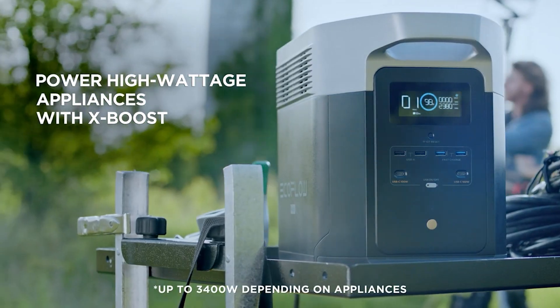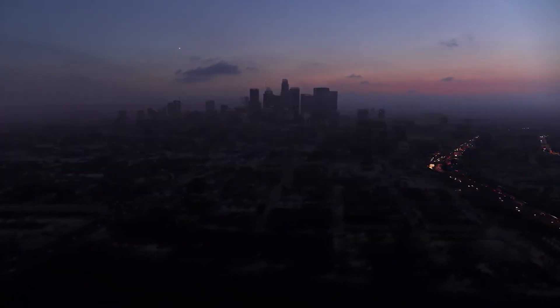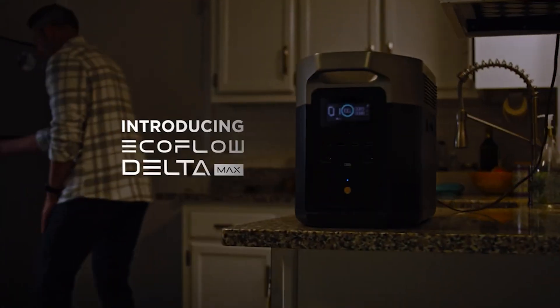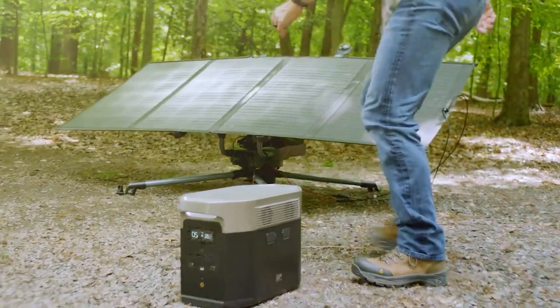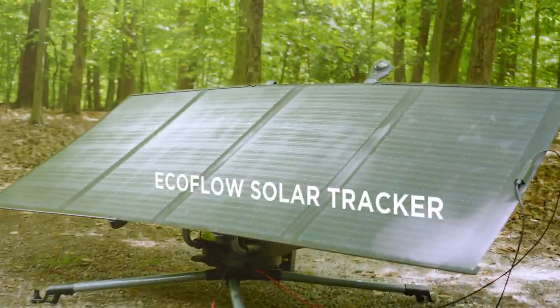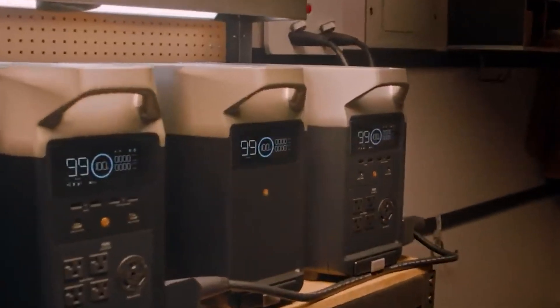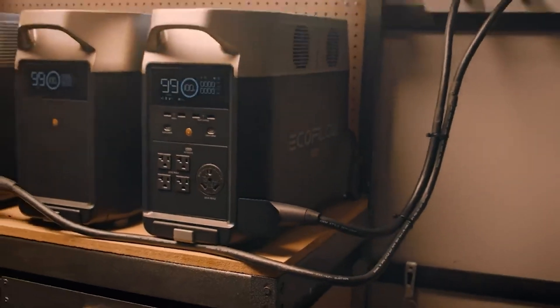Solar generators, like their gas-powered counterparts, are portable sources of backup power for your home for when the lights go out. They can keep your devices charged up while you're enjoying the outdoors on a camping trip too, without the noise and toxic fumes. With portable solar panels, you can recharge these stations anywhere the sun shines, even when the power is out.